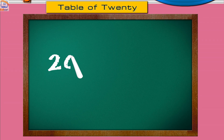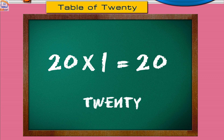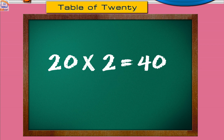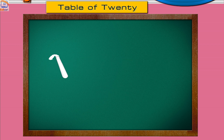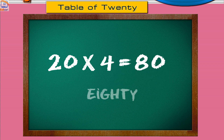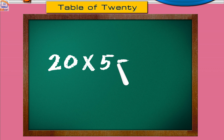Nineteen ones are twenty. Nineteen twos are forty. Twenty threes are sixty. Twenty fours are eighty. Twenty fives are one hundred. Twenty sixes are one hundred twenty.